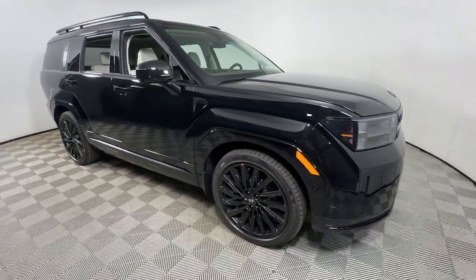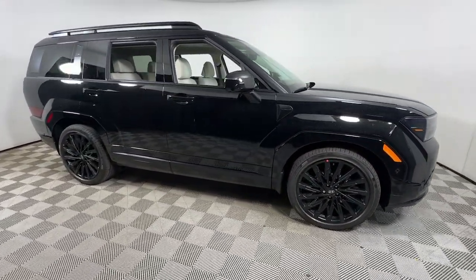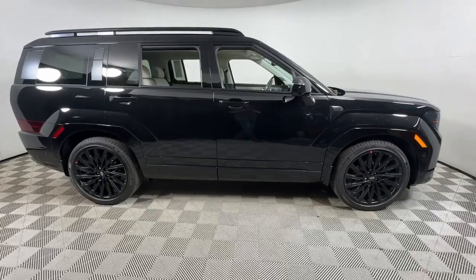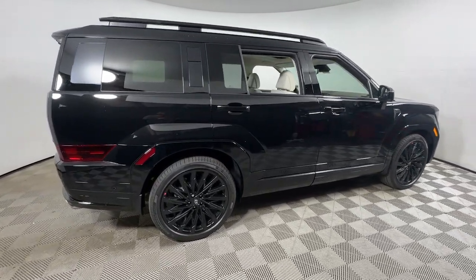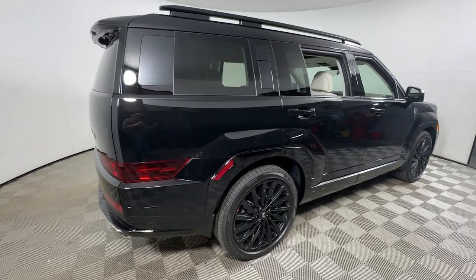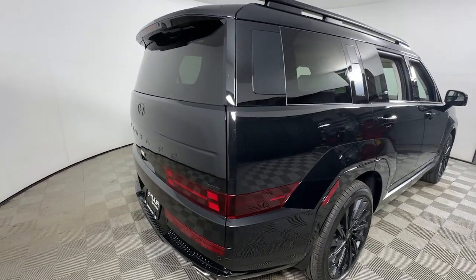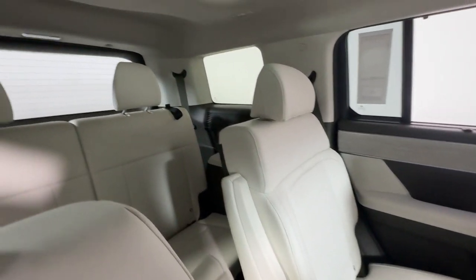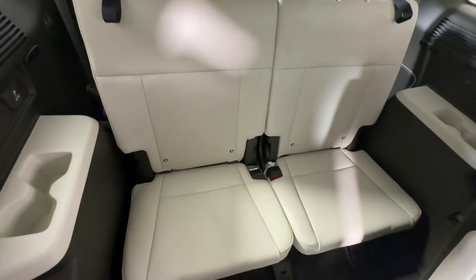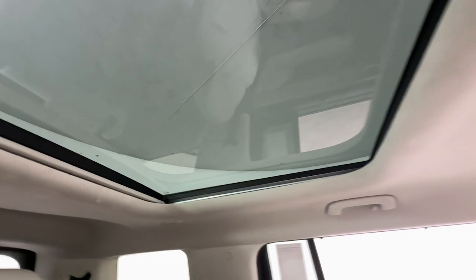Your next car could be the 2025 Hyundai Santa Fe. Handsome and versatile, this Santa Fe brings ease and comfort to your busy lifestyle. This mid-size crossover SUV offers a spacious, family-friendly cabin, available all-wheel drive, the latest safety and infotainment tech, including standard driver assistance features, and stylish modern looks.